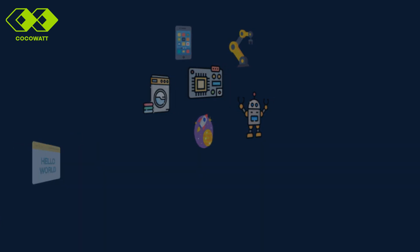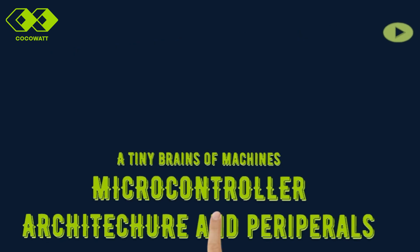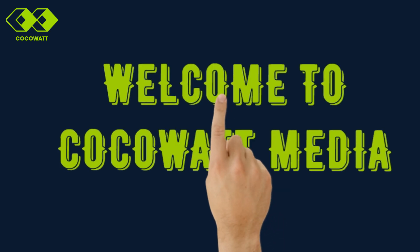Before we dive in, check out our previous video, 'What is a Microcontroller?' You'll find the link in the description or just click the i button for a quick introduction. Now let's jump straight into the architecture and peripherals of a microcontroller. Welcome to CocoaWatt Media.